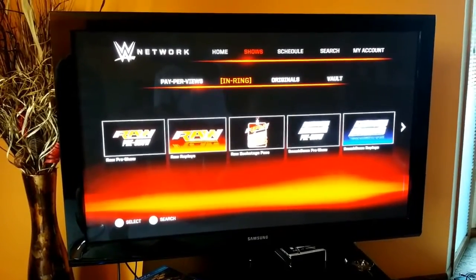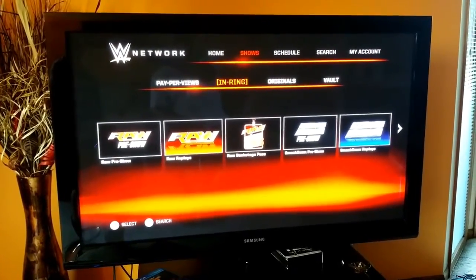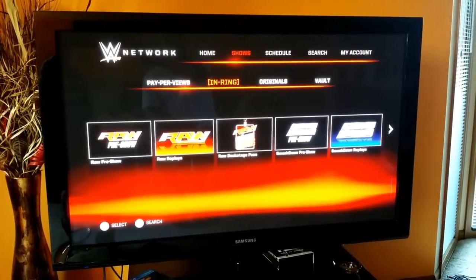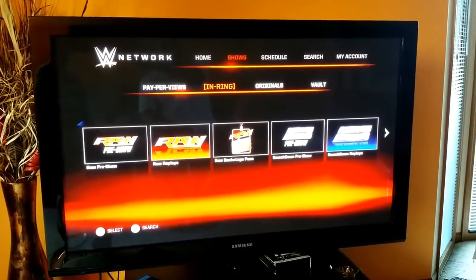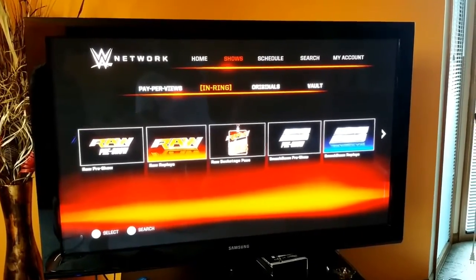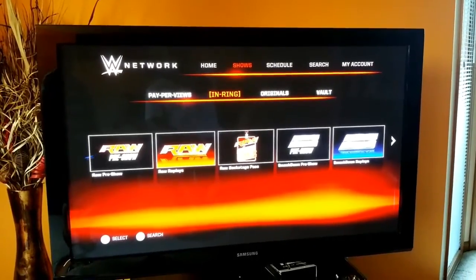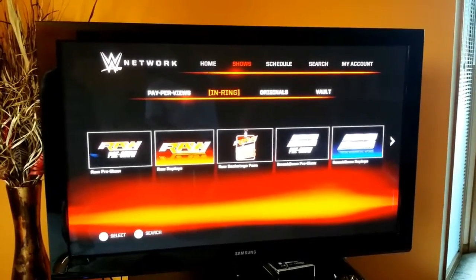The great thing about the WWE Network is for $10 a month you get the pay-per-views for free. You have to sign a six-month commitment for $10 a month, but when you average it out, it pays for itself. If you were going to buy a pay-per-view, you might as well get the WWE Network and get all 12 pay-per-views for free.